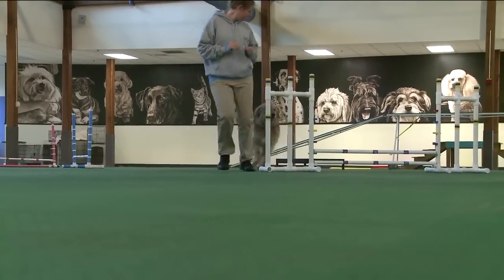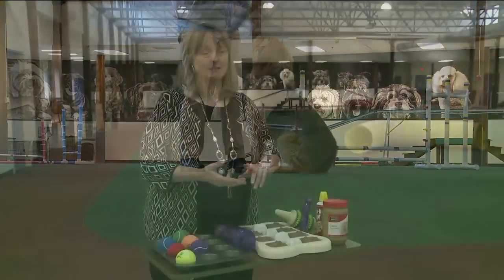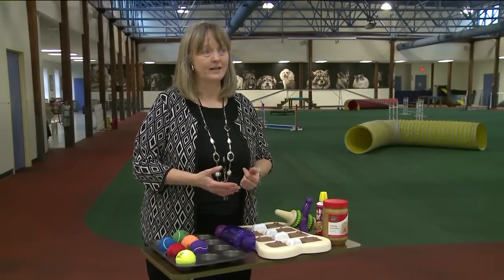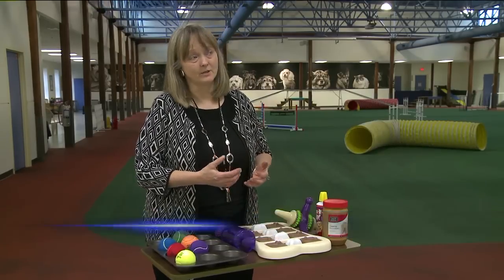Training classes are also a terrific option for your dog. We have agility classes, basic obedience classes, tricks classes, fly ball, tracking, and nose work, all starting at the first of the year. That would be a great way to get your pet involved with indoor activities and get them lots of exercise and socialization as well.